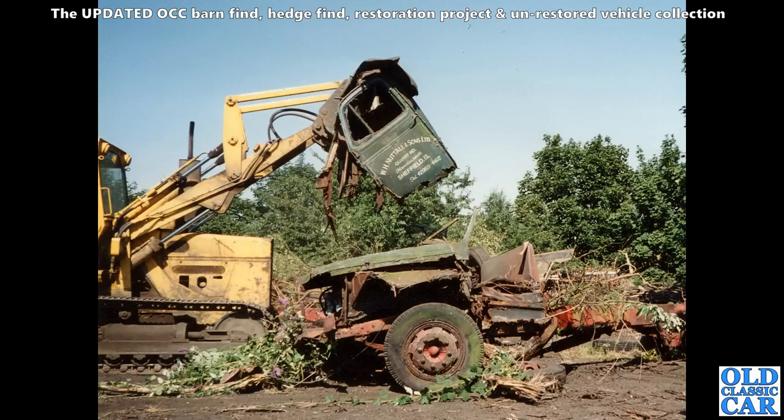Beyond a bit of TLC is this sad old lorry being dismembered at a scrapyard over near Sheffield. Many many years ago a friend of mine took me for a guided tour of his favourite scrapyard. Most of it had been cleared but there were still a few interesting gems dotted around, including this sad old lorry.